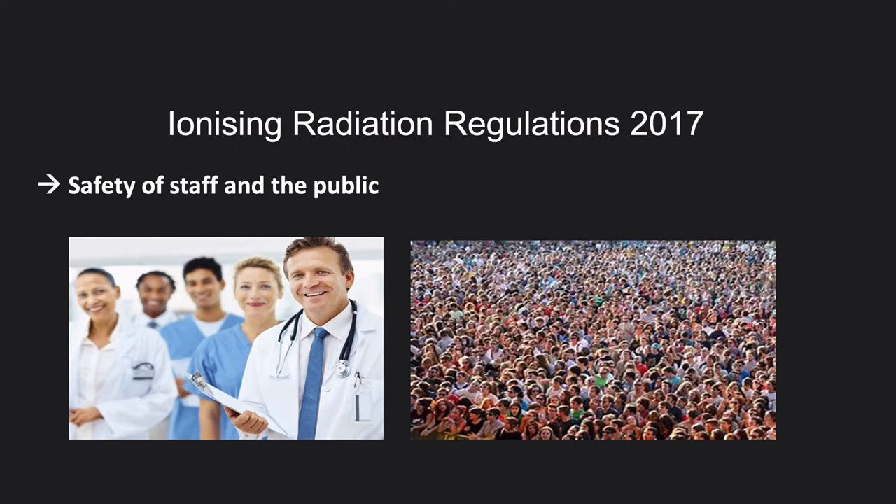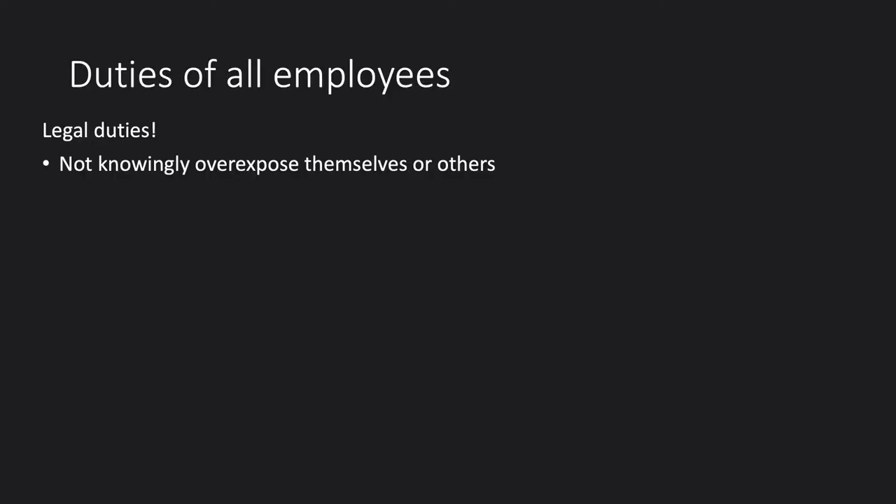To start, we'll talk about the Ionising Radiation Regulations 2017. As mentioned, this is about the safety of staff and the public. When you are working in an area that uses radiation, there are legal duties placed on you as an employee that you must abide by.